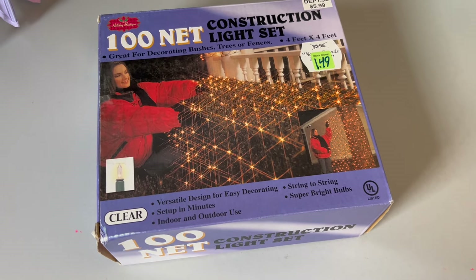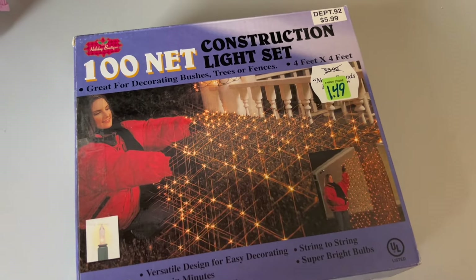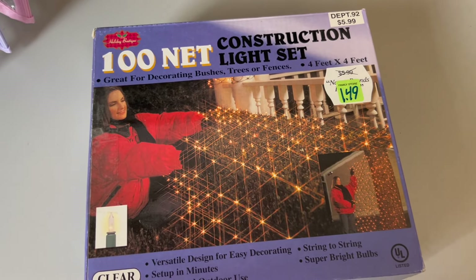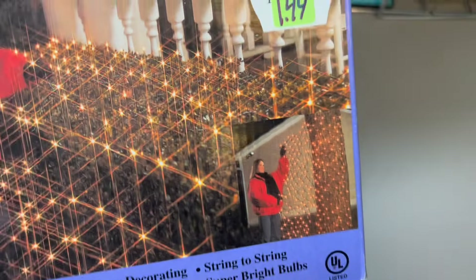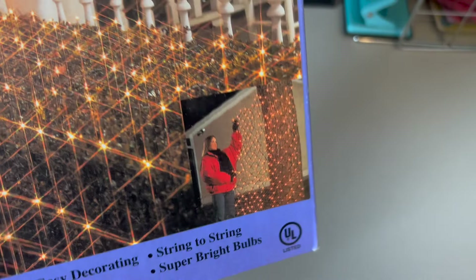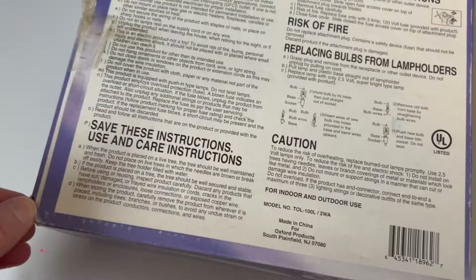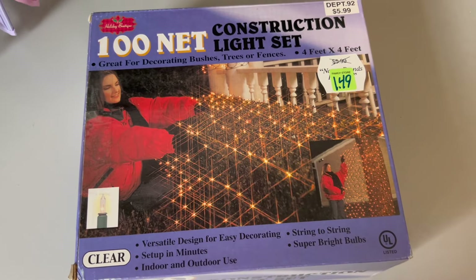Holiday lights are pretty much my favorite thing to find right now. I've been collecting all different types of holiday lights to use for all different holidays throughout the year — we have some lights up right now for Easter and we had lights up for St. Patrick's Day. Here is another set of lights; here's an example of them on a tree. I think they could actually be really cool just as wall lights. I don't know what year they were made, but I'm excited to have them and see if they work. They were only $1.50.